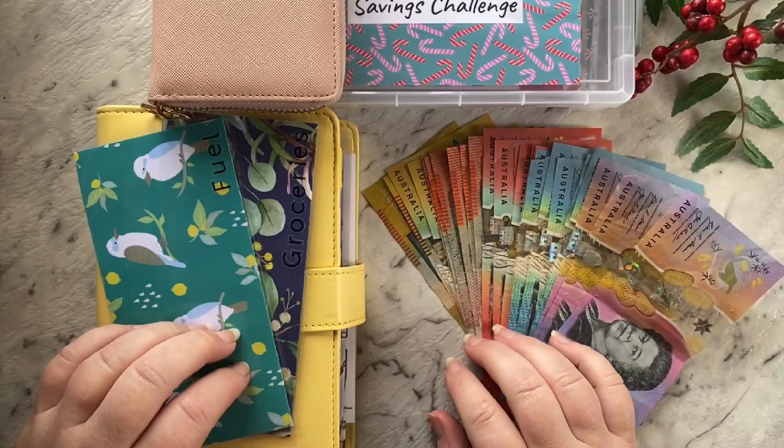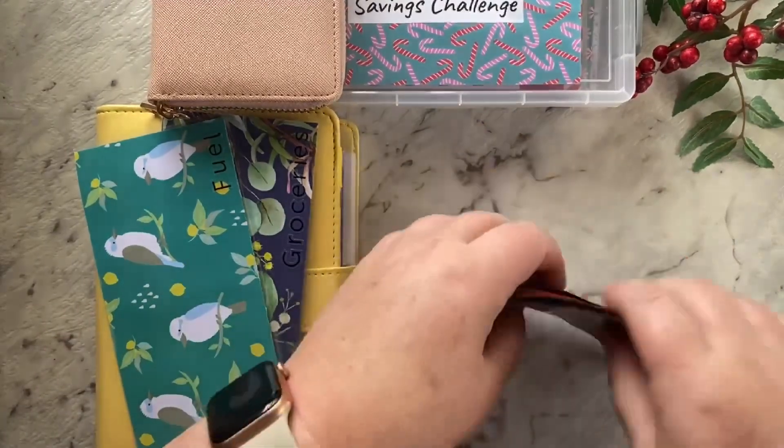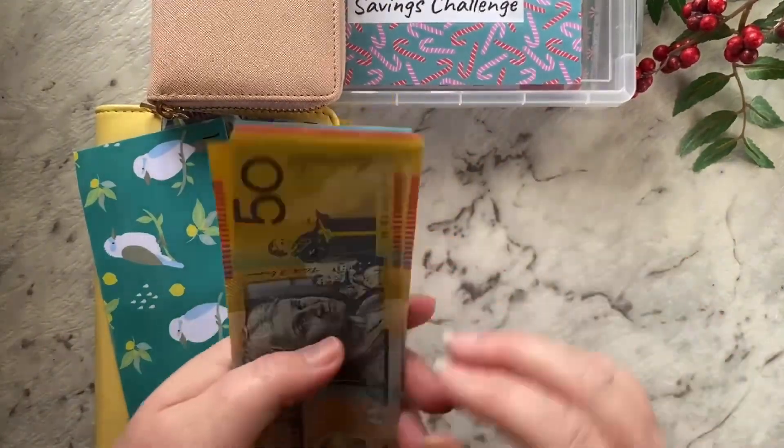So today I've got $515 to cash stuff into my envelopes. Let's count this first. This is the biggest amount I've had for quite a while.